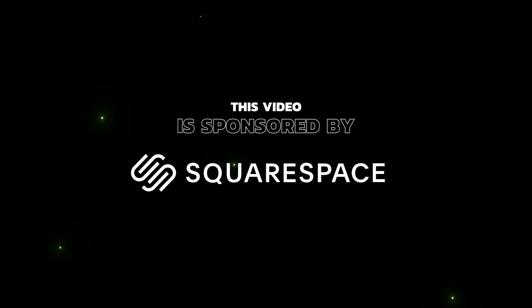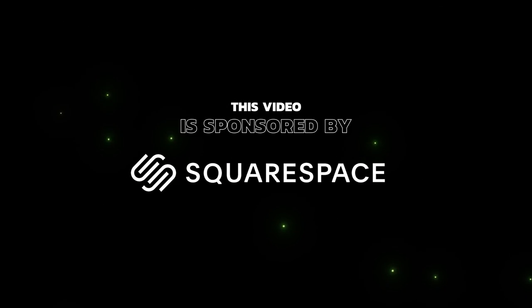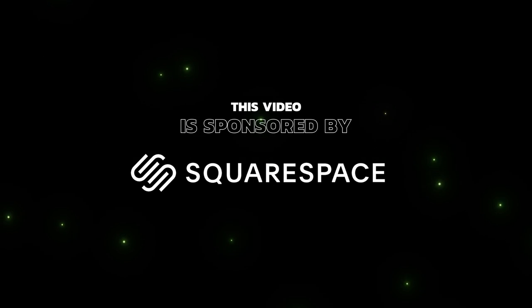This video is sponsored by Squarespace, your one-stop shop for creating and managing your own online brand. But more about that later in the video. Hello everybody, glad you could make it. My name is Kayleigh Allen and welcome to this week's video.